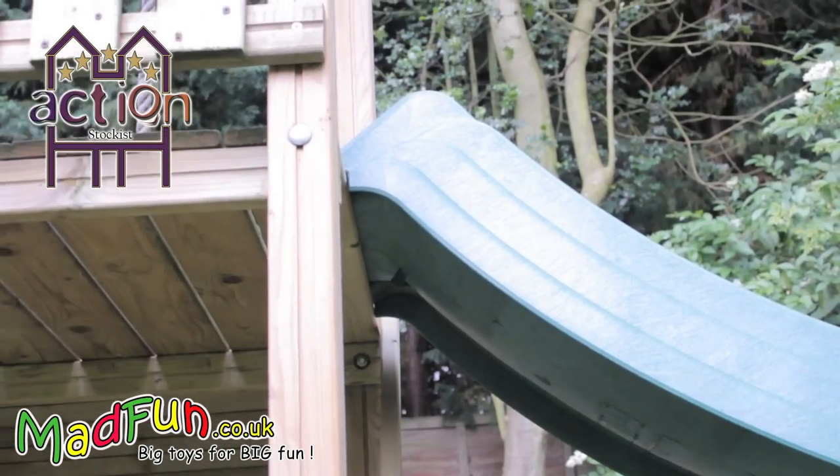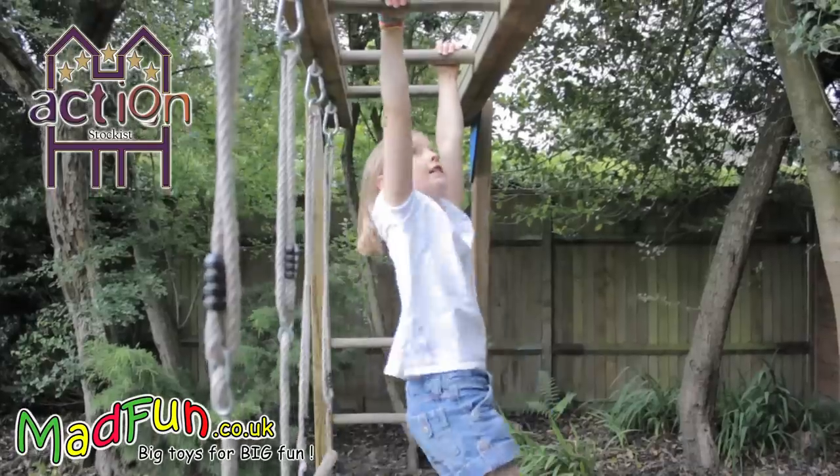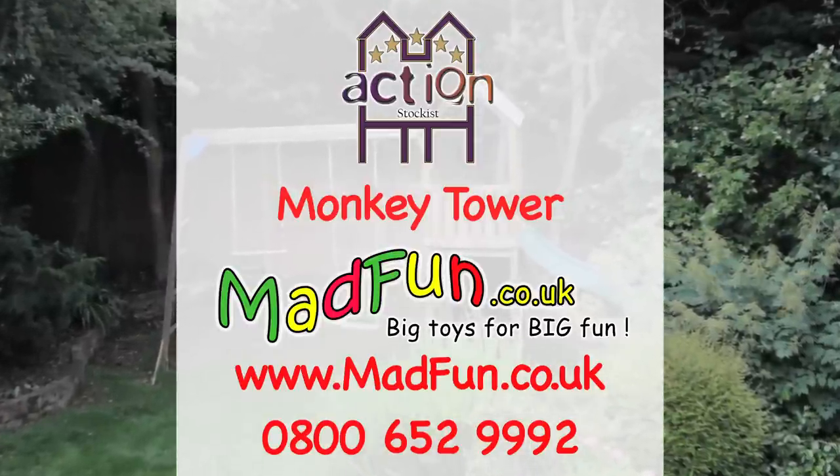The range has been designed for home assembly and so comes complete with detailed build instructions. However, we also have installation teams that cover most of the UK if you prefer the peace of mind of a professional installation.